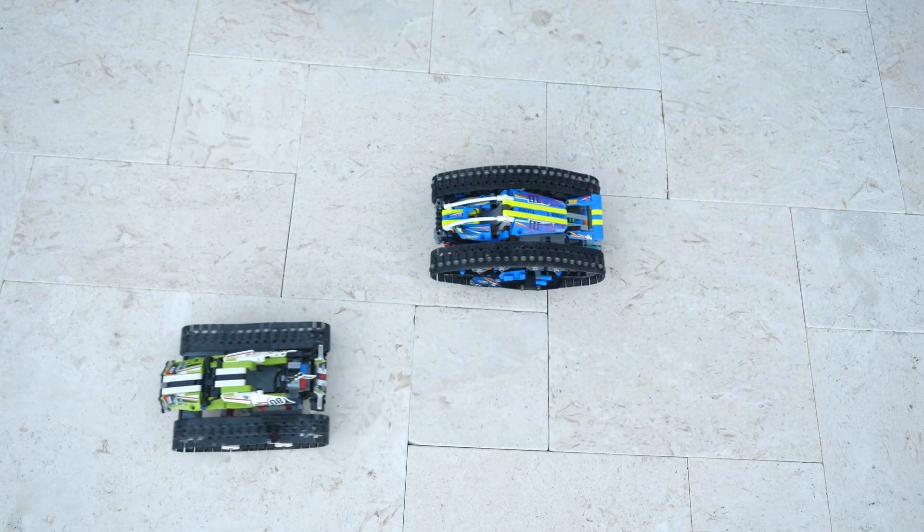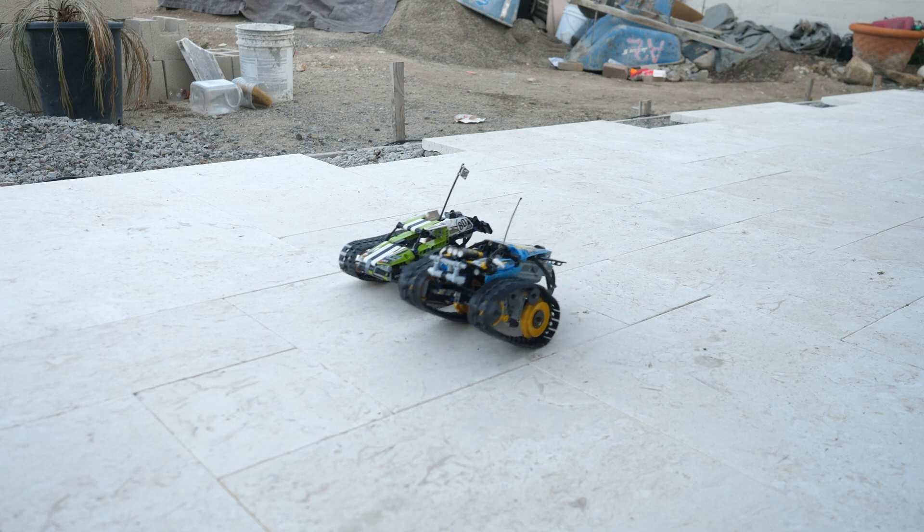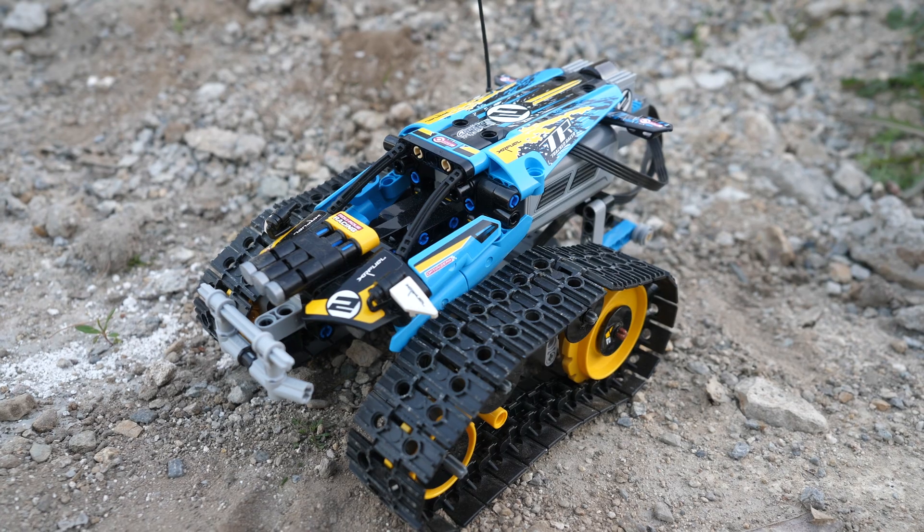It is clear that the transformation vehicle is easily the slowest one. Comparing the stunt racer and the track racer, they are similar in speed, but the 2019 stunt racer definitely wins the speed test.